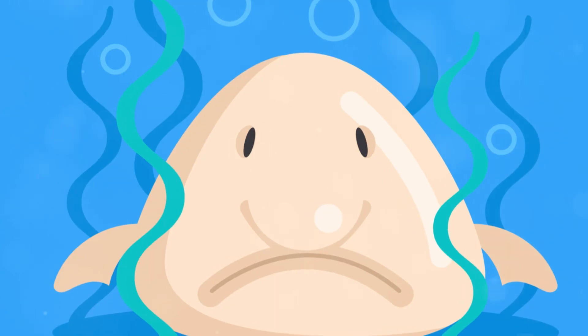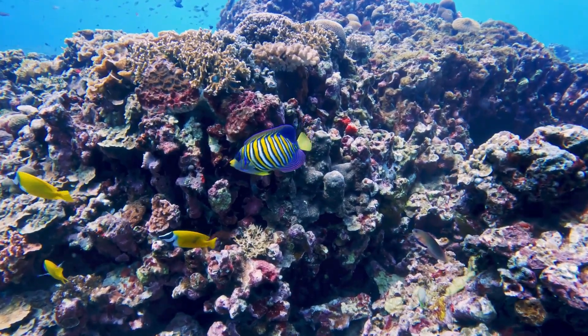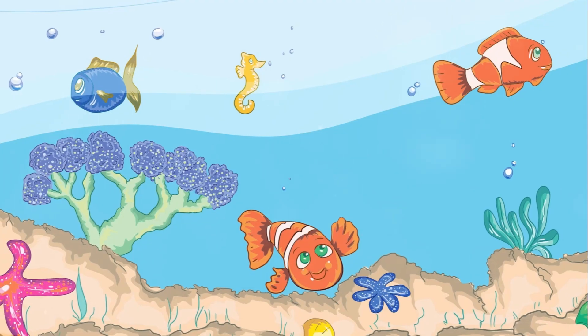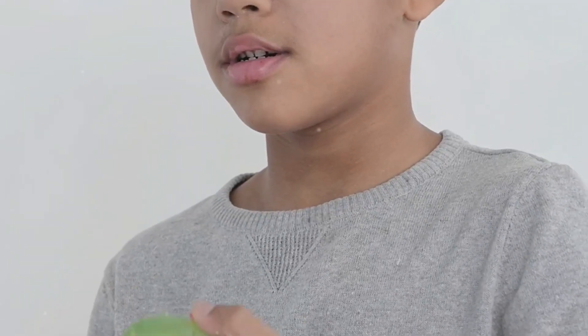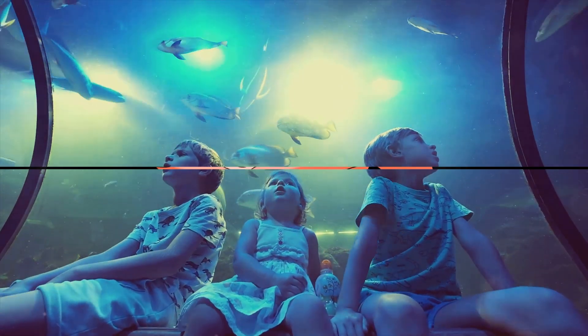Hello, young explorers! It's your old pal Frank here, and boy oh boy do I have a fishy friend to introduce to you. Today, we're diving deep into the ocean to learn about a very unusual and interesting fish called the blobfish. Get ready for some blobby fun because this fish is unlike any other. Welcome to Trivia and Other Things.